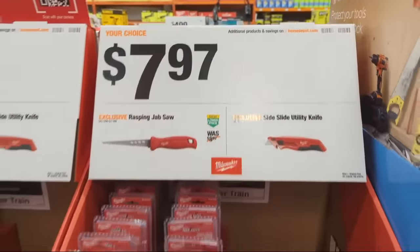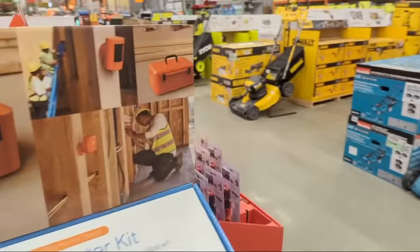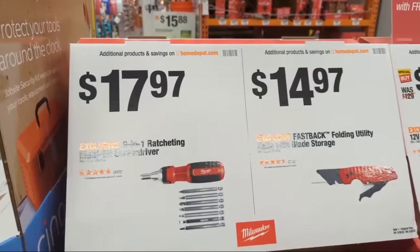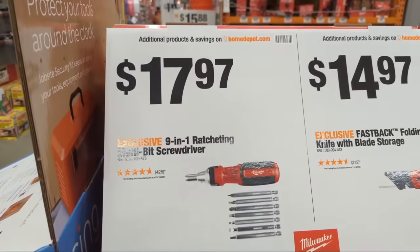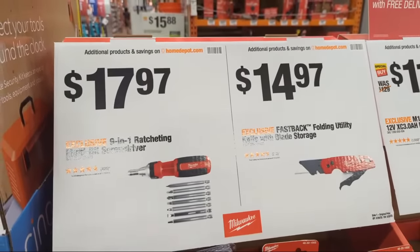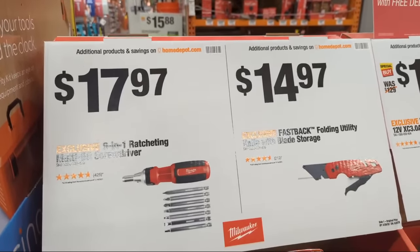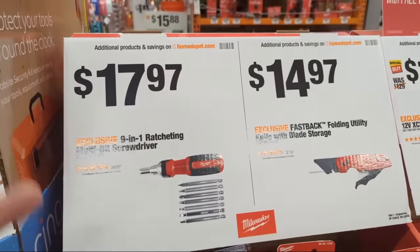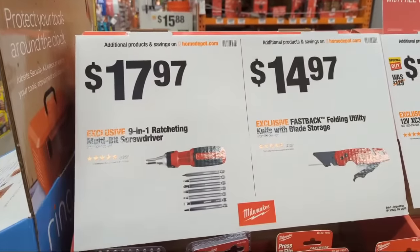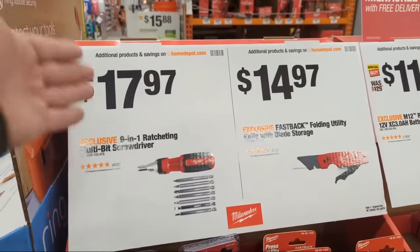At $7.97 you have your choice of Milwaukee Jabs or the side-slide utility knife. Circling the display, they have the nine-in-one ratcheting multi-bit screwdriver at $17.97 from Milwaukee Tool. I'm not a huge fan of multi-purpose ratcheting screwdrivers — I always seem to lose the bits — but I do like a nice ratcheting screwdriver these days.